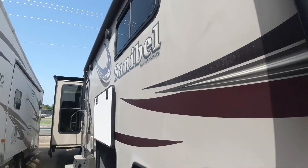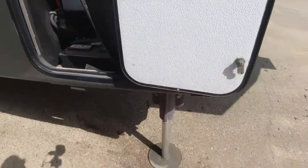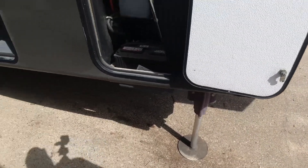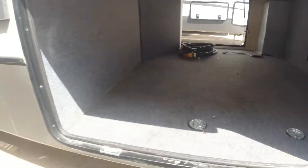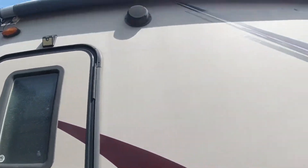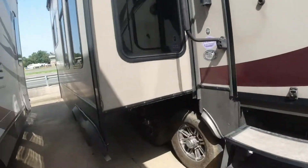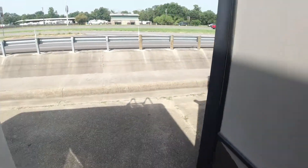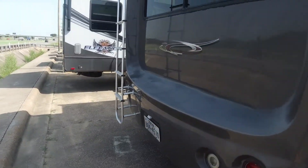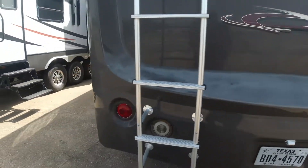Outside the Sanibel, you have storage up front underneath the fifth wheel with a hydraulic spot and automatic leveling throughout the trailer. There's pass-through storage with a stereo unit and even a mount for a TV. Coming down the side, there's a nice awning across the top with speakers up there as well. Coming back to the rear of the unit, you have a ladder to get upstairs for maintenance — it's always a good idea to check things on the roof.